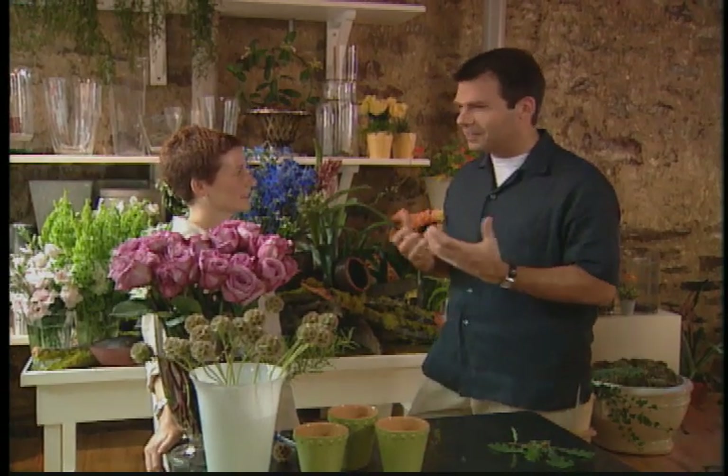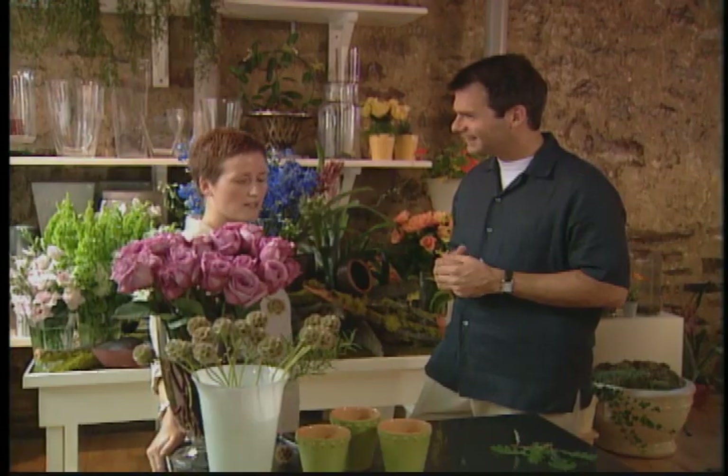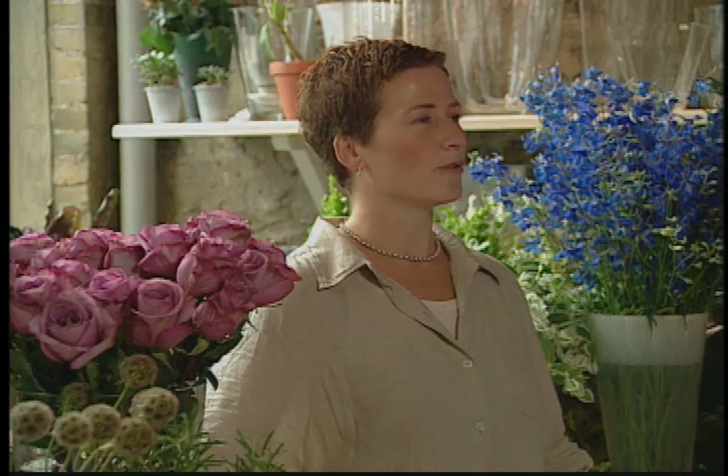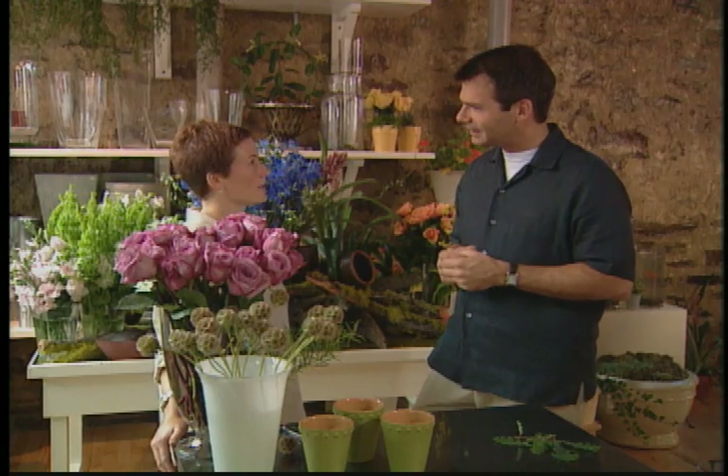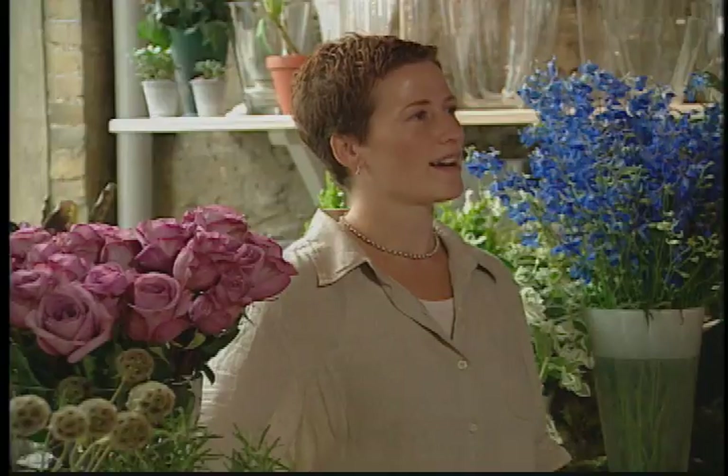What are some of the things that people can expect when they approach a professional like you about their wedding flowers? When you come to see a florist, you should have three things in mind: your personal flowers — those being the flowers you're going to carry, the bridesmaids are going to carry, corsages and boutonnieres, anything you wear on your person. The ceremony flowers at the synagogue, church, or wherever the event's taking place. And then the celebration flowers that decorate the hall where you'll have your dinner or cocktail reception.